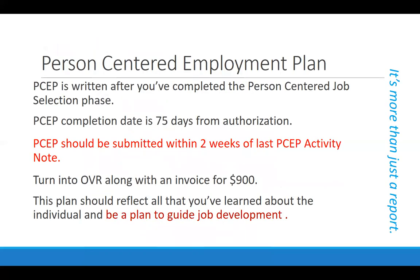The person-centered employment plan is the big document that summarizes all of the information you've learned during person-centered job selection. It really is more than just a report — it is a plan that will guide your job development. It should be completed within 75 days from that initial authorization and submitted within two weeks of your final PSAP activity note. It gets turned into your Voc Rehab counselor along with all your PSAP activity notes and an invoice payable to your agency for $900. Once completed, it should be clear what type of work you're looking for, where you're going to look, who your contact person is, and why you're going to that particular company.